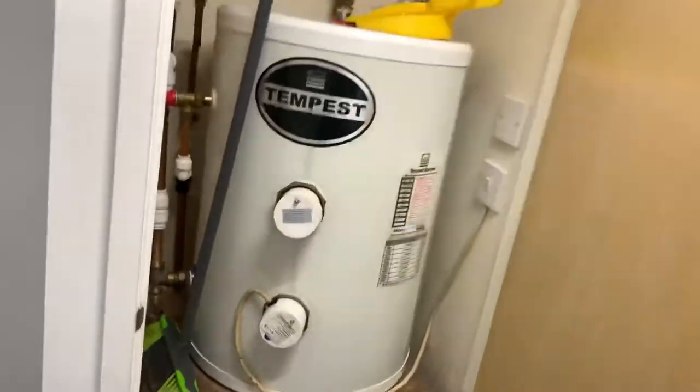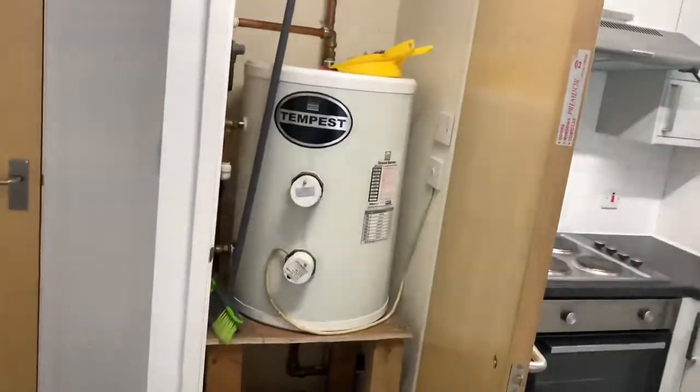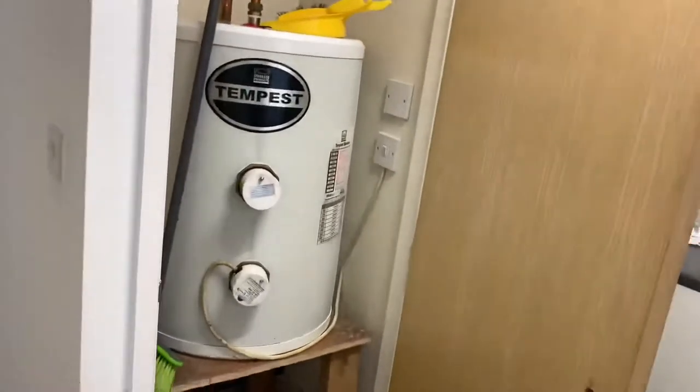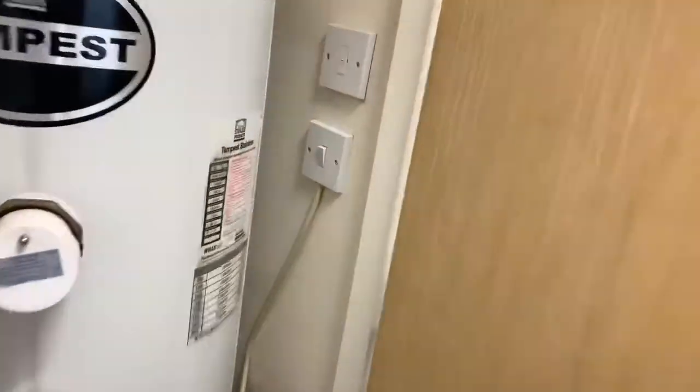Behind this door you will see your water heater. This controls the hot water for all of your taps. This must remain on at all times. If you're ever without hot water please check this switch.